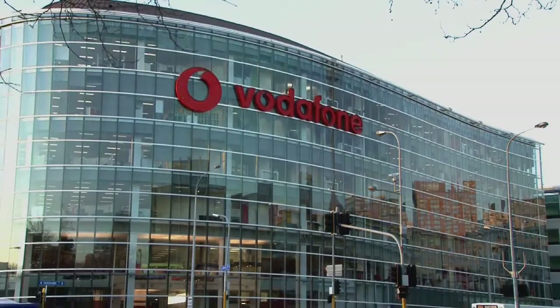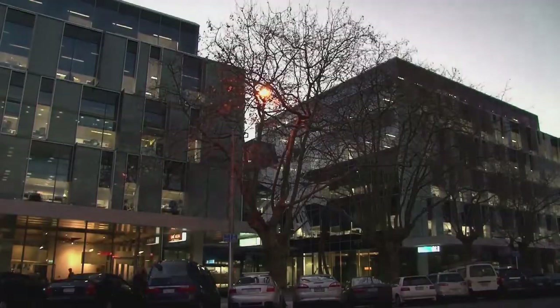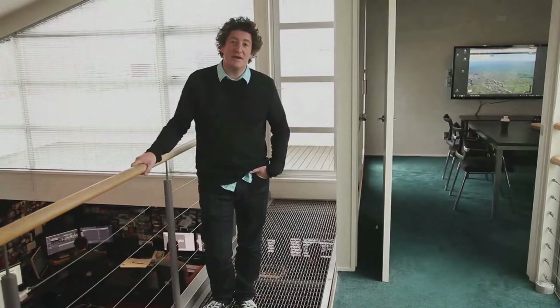If you wanted to get into fibre I'd suggest doing some searches for an internet service provider that can offer fibre. I would have a look through their plans online as to what their costs are and compare them with each other. I would also go to the Chorus website and go to the map and actually see whether fibre is available in the area.